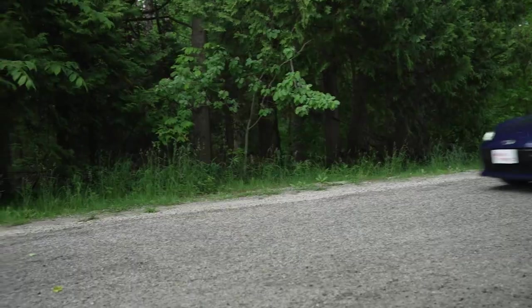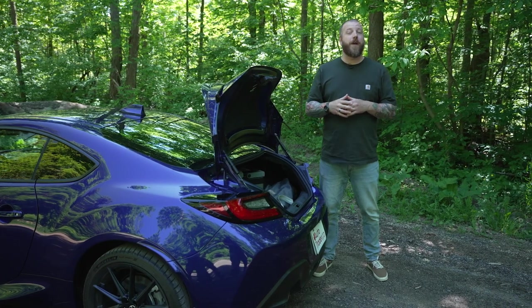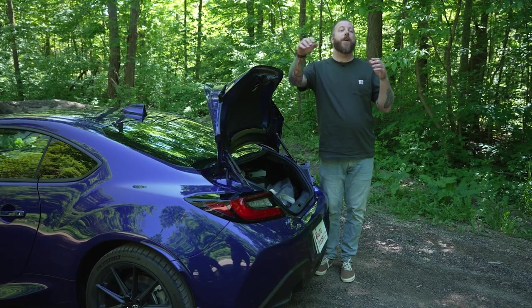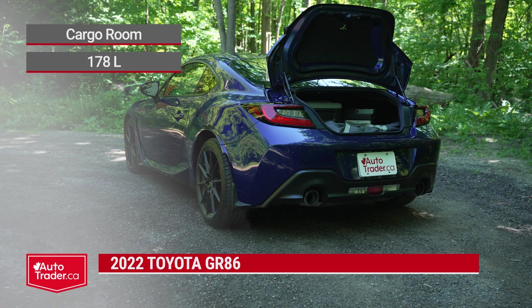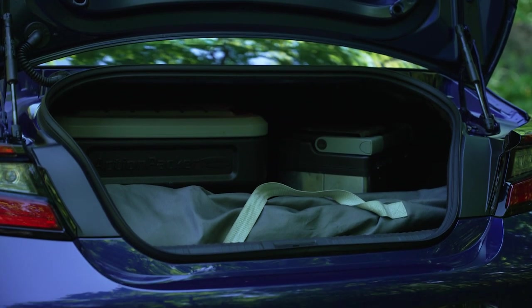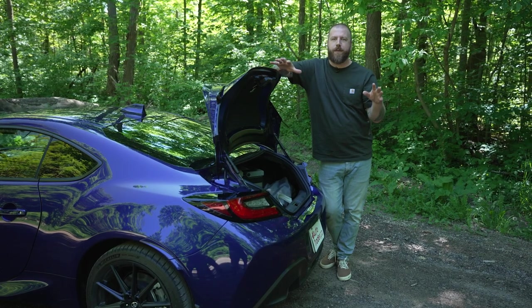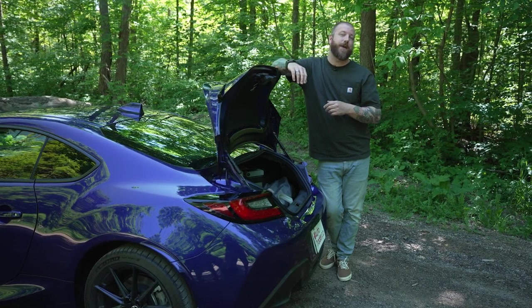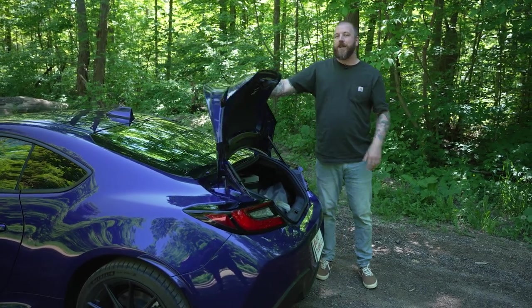Then there's what you can fit in the back. There aren't many shopping for a car like this who care much about cargo carrying, but you might be surprised how much space there is — officially around 170 liters. I've got a camping chair, a cargo box, and a toolbox with room to spare. Part of the legend of this car is that you can fold the back seats and throw a set of track tires in the back, so you have your track rubber and your road rubber ready to go.